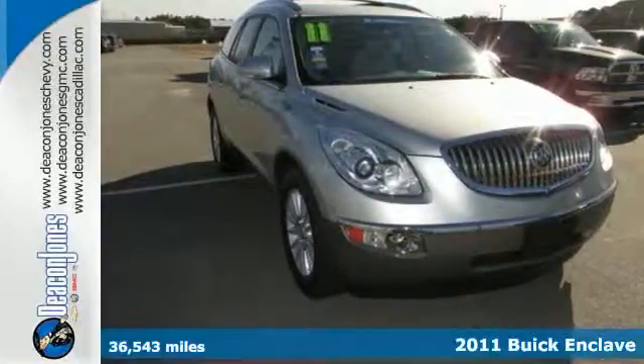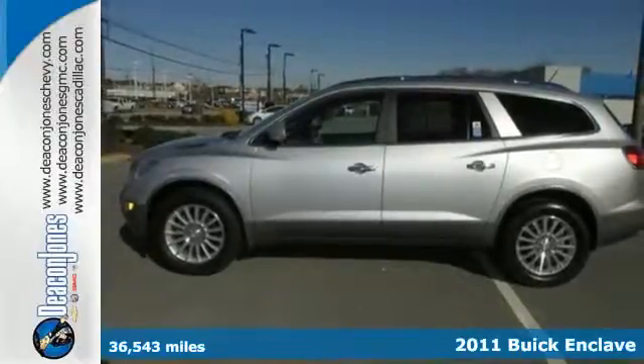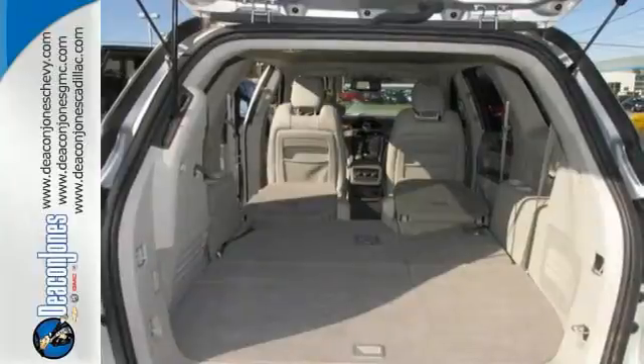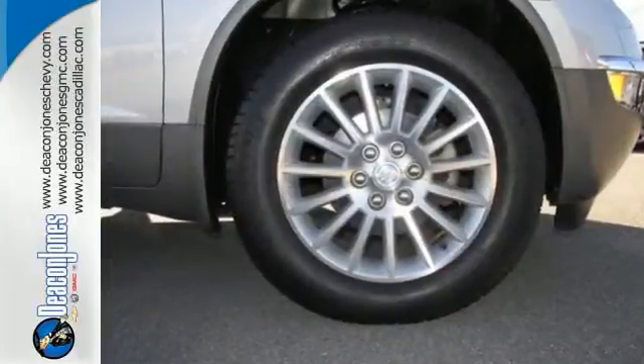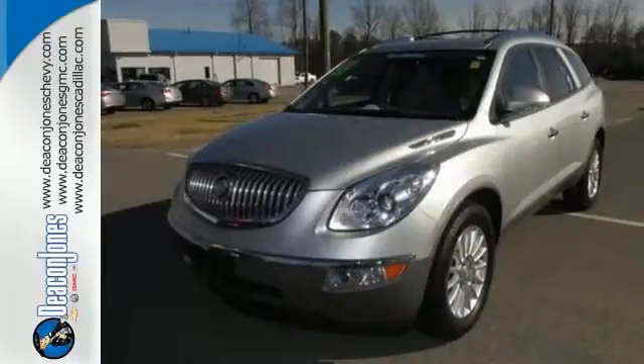It's a 2011 Buick Enclave with a 6-speed shiftable automatic transmission, Xenon headlamps, remote power door locks, 4-wheel anti-lock brakes, stability and traction control, turn signal mirrors, and a post-collision safety system — all standard in this gorgeous SUV.